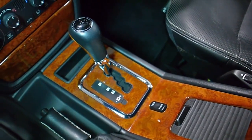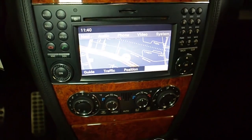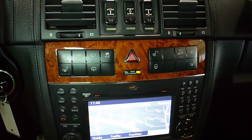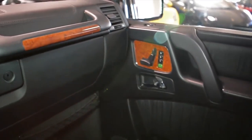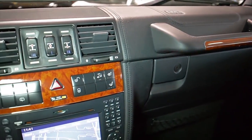This G55 is in exceptionally clean condition and comes loaded with options, including AMG Package, Navigation, Rear Camera, Homelink System, Power Adjust Memory Heated Cooled Front Seats, Power Sunroof, Wood Veneer Interior Trim, and Alcantara Headliner.